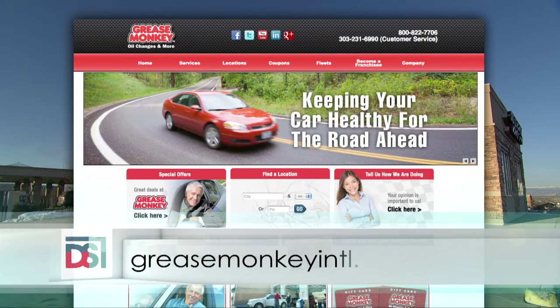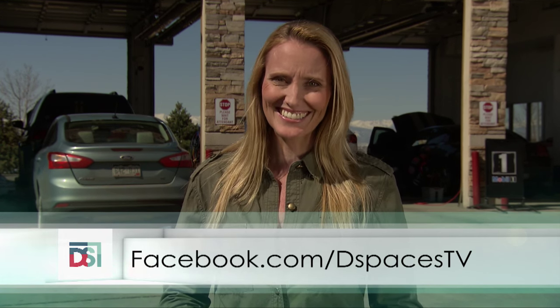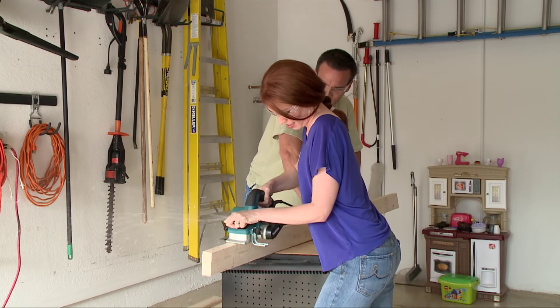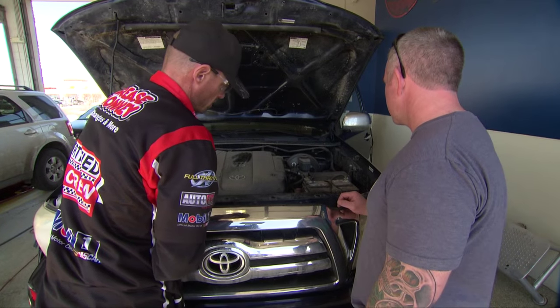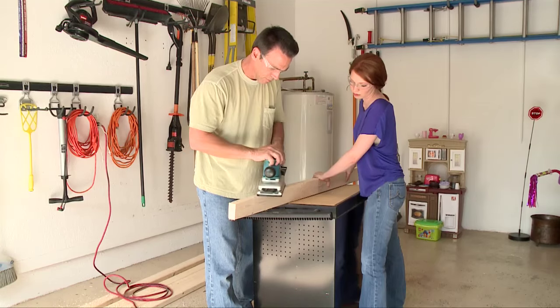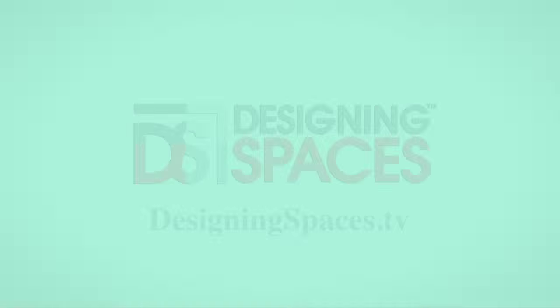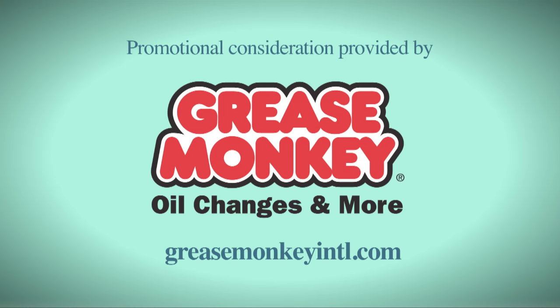If you want to find out more about us, visit GreaseMonkeyINTL.com. You can find a link to the Grease Monkey website at DesigningSpaces.TV, where you can watch this portion of the show or any of our segments by clicking on the video. You can also follow us on Facebook and Twitter. From taking on those big DIY projects or basic car care, we are here to provide you with all you need to gear up and get it done. We are Designing Spaces. For more information about anything you've seen on today's show, or to find out how to be part of the show, log on to DesigningSpaces.TV. We'll see you next week. Thanks for joining us.